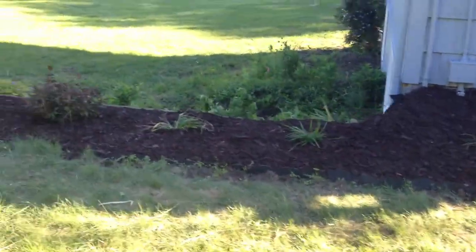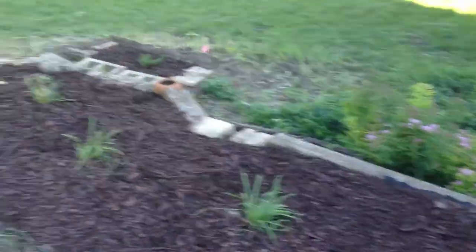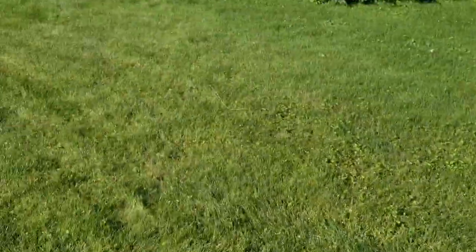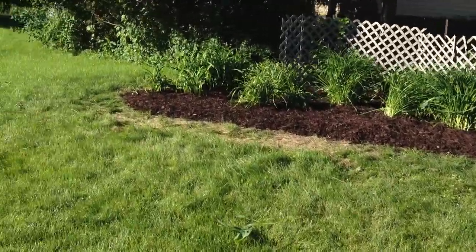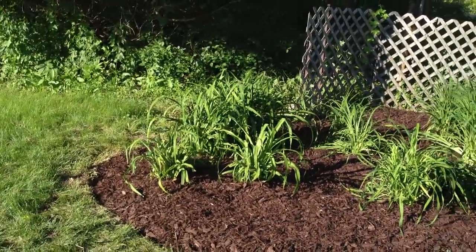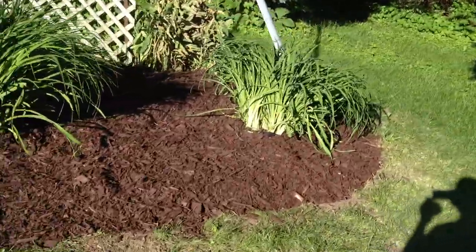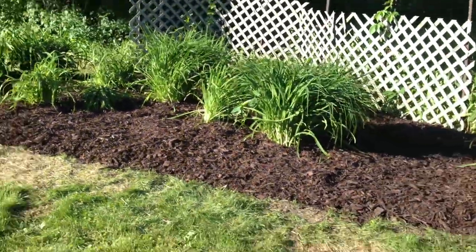We gotta get down here. Got some plants here — maybe you can't see them too good in the light. Let's take a look at the lily bed up here. Alright, here's the lily bed. This is what we've done so far. Now this took about 30 bags of mulch. Very impressive work if you ask me. It took a team of four engineers and a chemist to solve this problem.